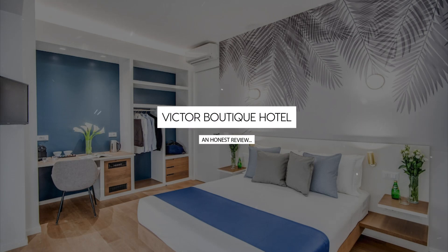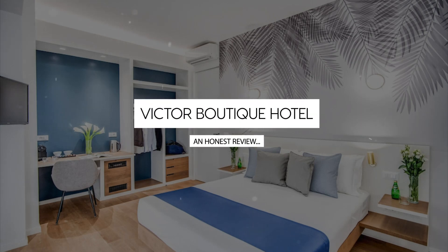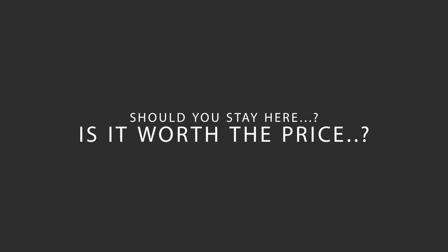Today we're diving deep into a review of Victor Boutique Hotel located in Milan City Center, Milan. Let's find out if this hotel lives up to its reputation and if you should stay there.